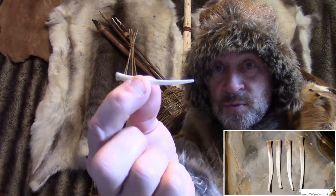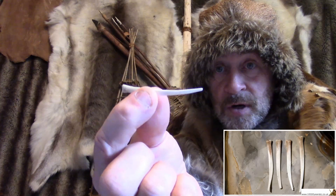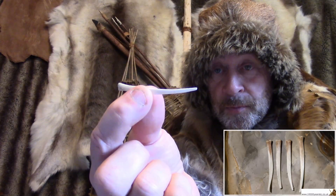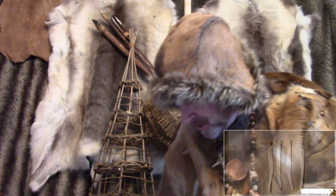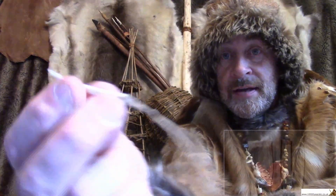You can see it's already in the shape of a needle, and that's why modern people call it the needle bone. Very little work is needed to make that into a needle.